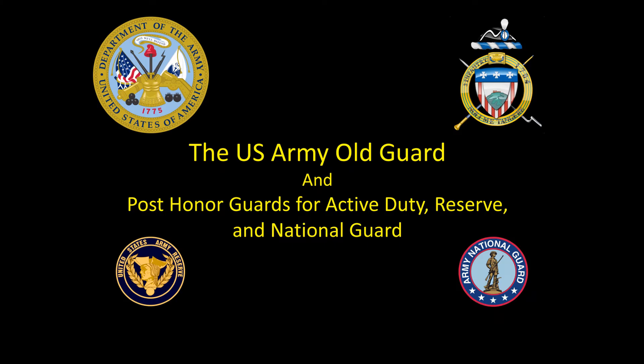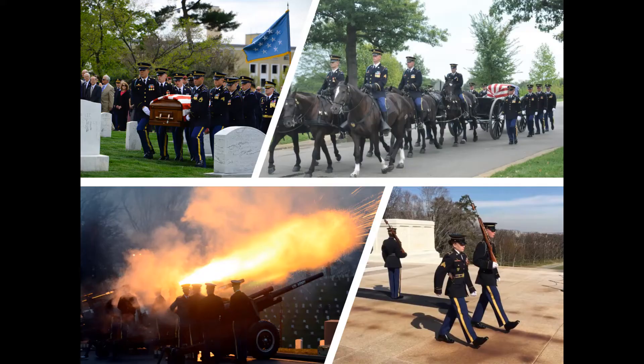The 3rd U.S. Infantry, stationed at Joint Base Myer-Henderson Hall in Virginia and traditionally known as the Old Guard, is the oldest active duty infantry unit in the Army, serving our nation since 1784. Since World War II, the Old Guard has served as the official Army Honor Guard and escort to the President.